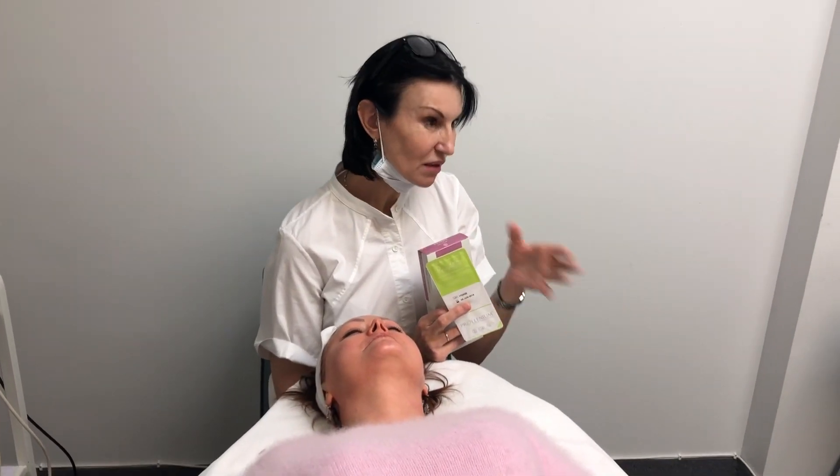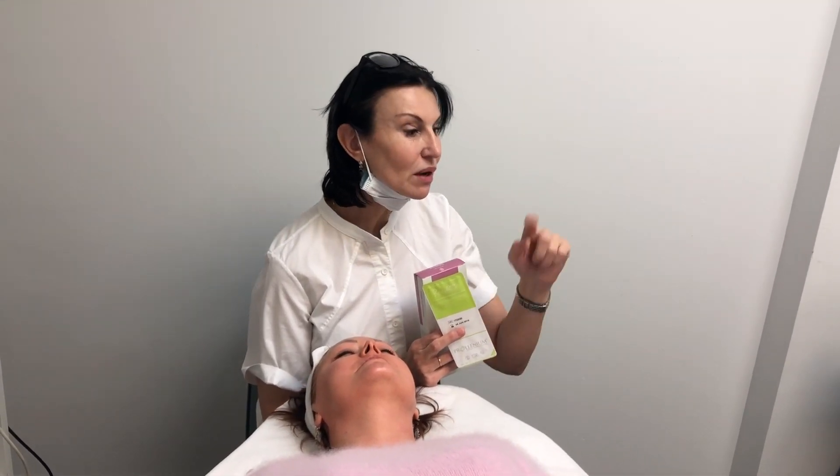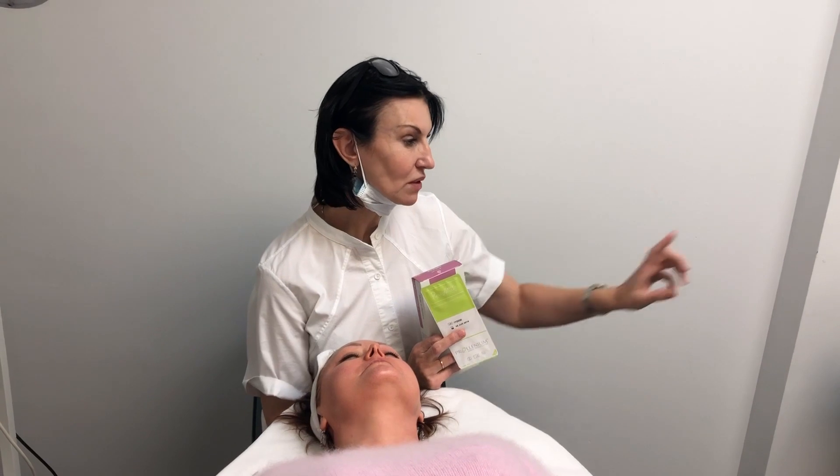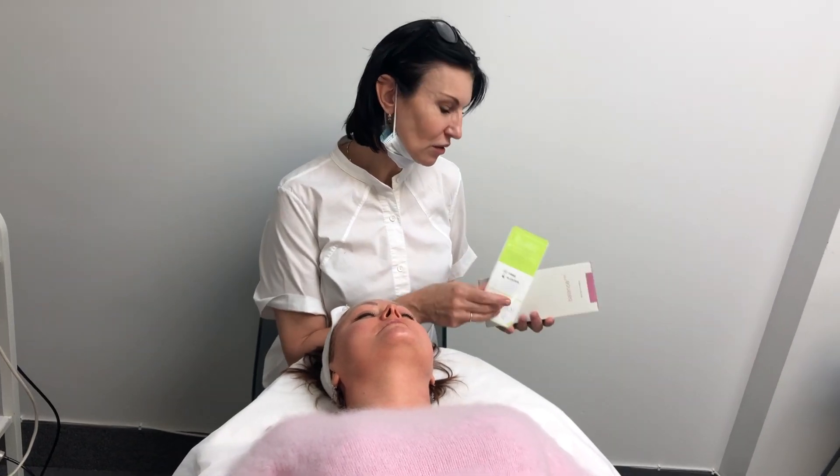From my experience, four treatments is enough, done monthly. Otherwise we do a combination which works much better — radio frequency and mesotherapy together. Today we will inject only hyaluronic acid.